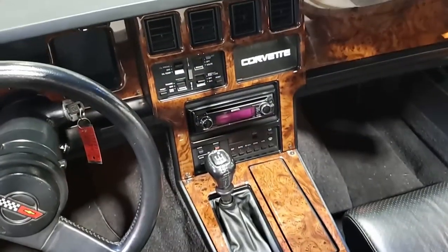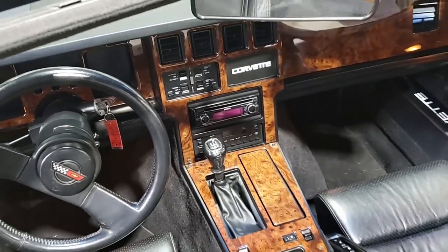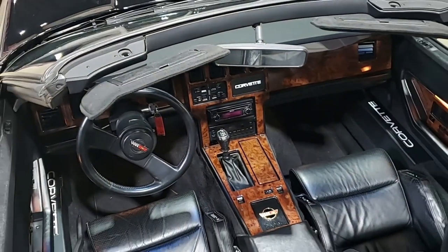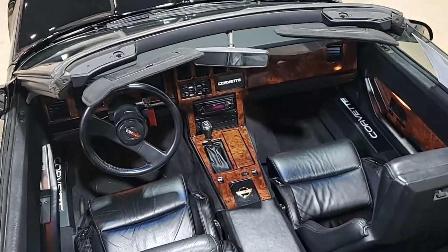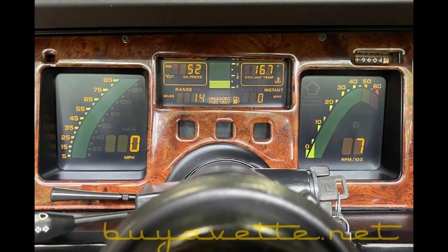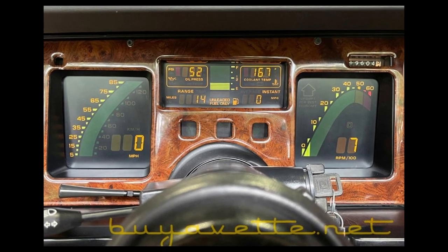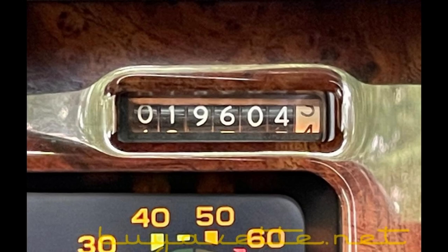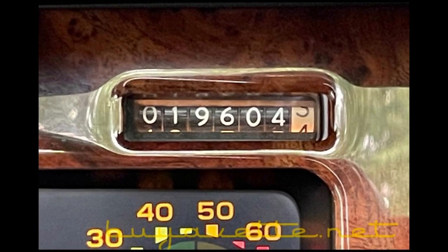The interior of this 1988 Corvette Z52 convertible shows good to very good door panels and factory leather seats, and very good steering wheel and carpet. Other additions to this car include a wood grain kit for the dashboard, center console, door panels, idiot light center cover with a white Corvette script, and black door sill covers with the white Corvette script.